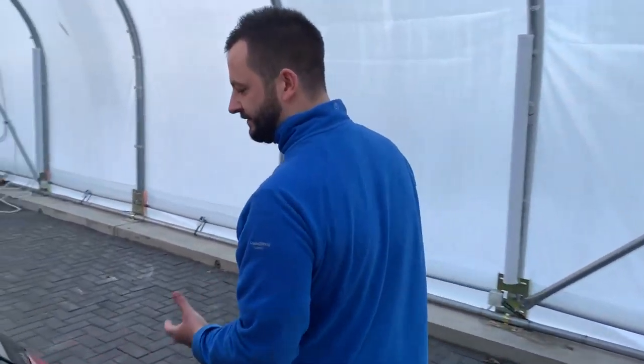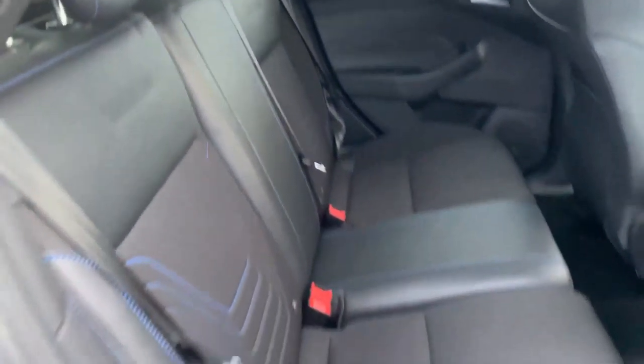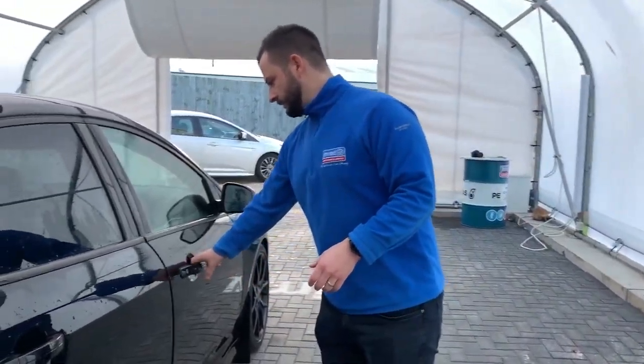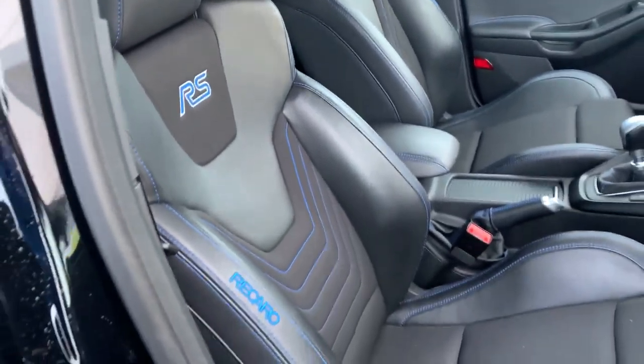It's a 5 door vehicle with 5 seats, with Isofix points on both of the outer rear seats. Interior wise you do have your Recaro Sport seats.